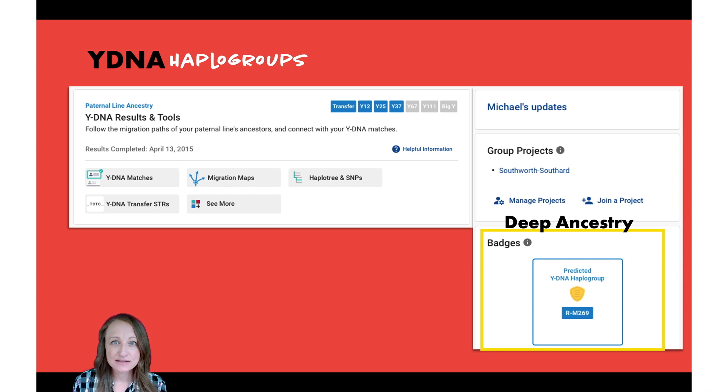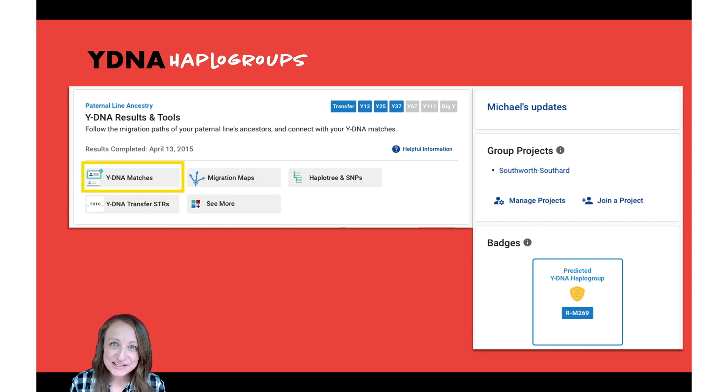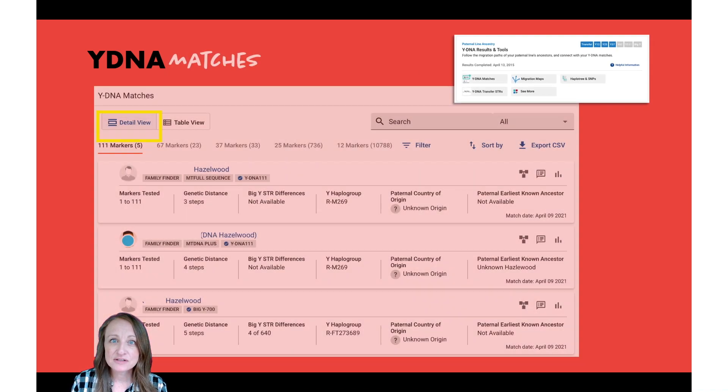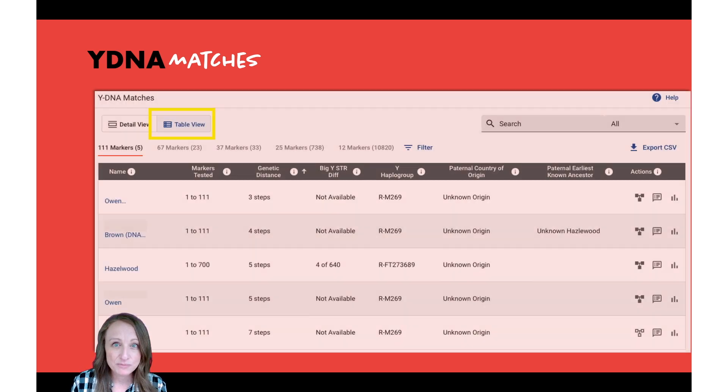You can learn more about your haplogroup within the Family Tree DNA platform and elsewhere on the web. But mostly you want to look at the Y-DNA matches section. When you click on Y-DNA matches, it defaults to a detailed view — which I find a little overwhelming — so I always switch to the table view. In the table view, they present the information they think you need to figure out how you might be related to individuals on your match list.